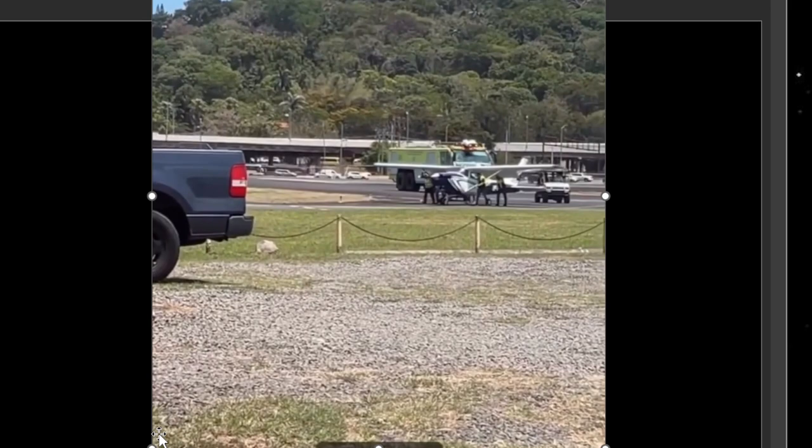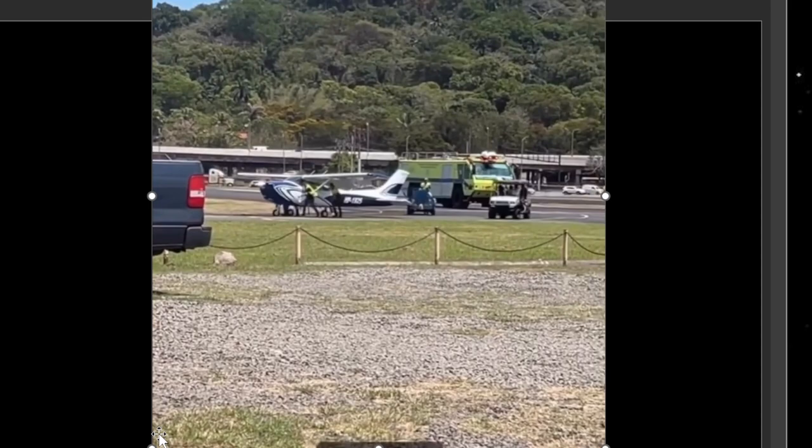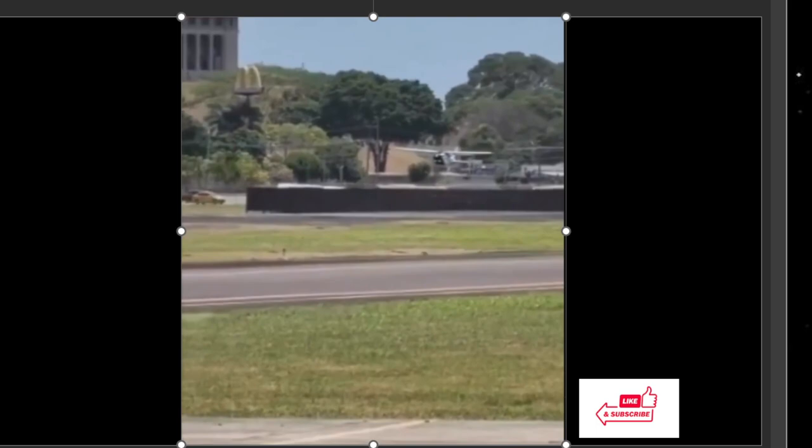In my eyes — I'm not a pilot — but this is textbook, easy job for the firefighters. Look, he didn't have to leave his truck, nothing to do really. Just help with the aircraft and get it off the runway.